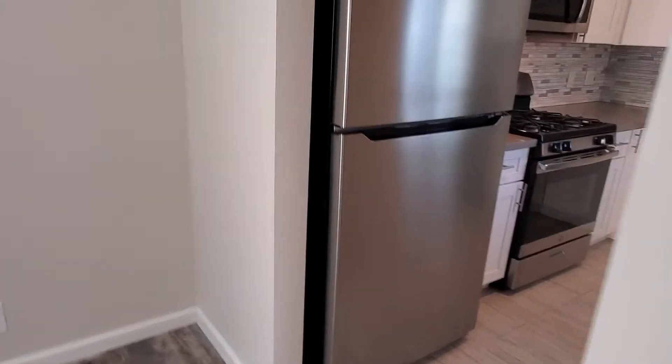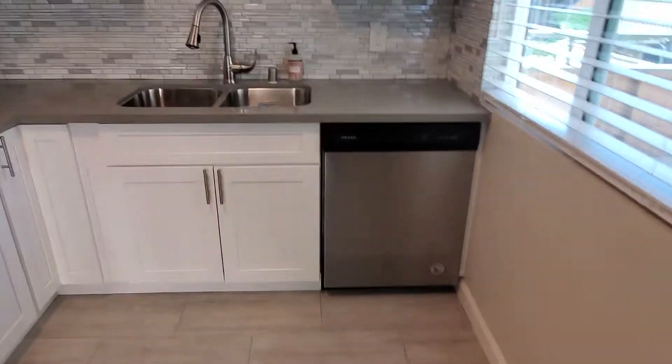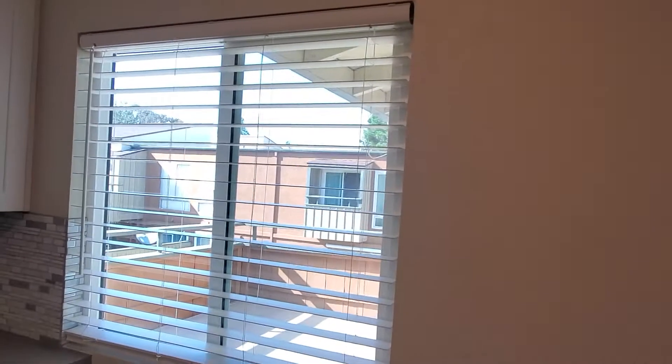Going into the remodeled kitchen, you've got brand new appliances — brand new fridge, stove, microwave, and dishwasher. How convenient. Beautiful cabinets for storage, and even a nice little view out of your window.